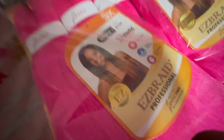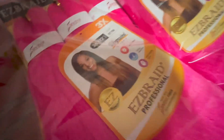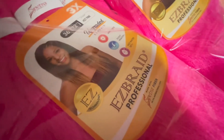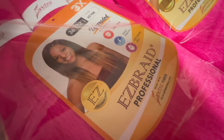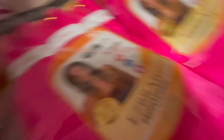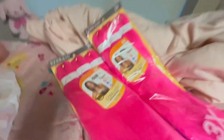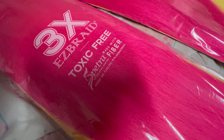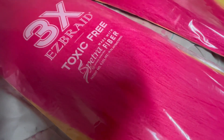Good thing I already know how braiding hair works, because if it was your first time and you saw that picture, you'd be confused. It also says 'upgraded' — but upgraded from what? They look the same as before. Down here it says three packs in one, toxic-free, made with spectral fiber which is synthetic — at least it's not horse hair. And it says 99.9% antibacterial. I don't believe that, but I'm still gonna use it.